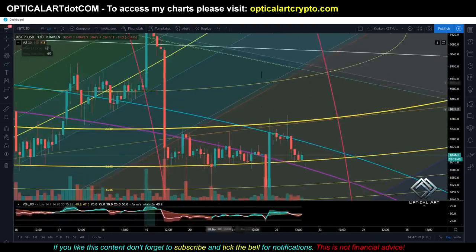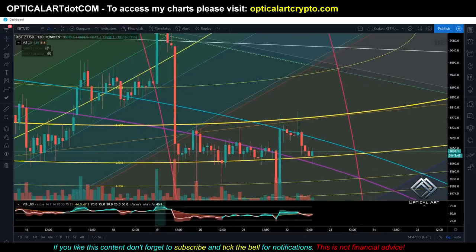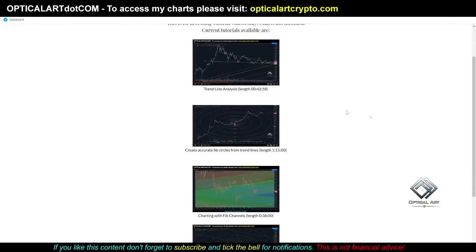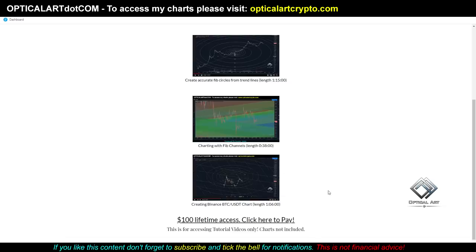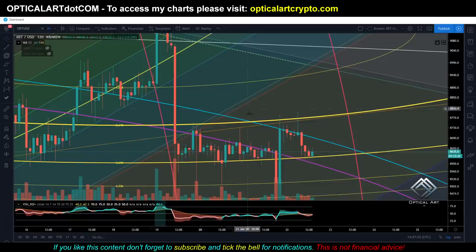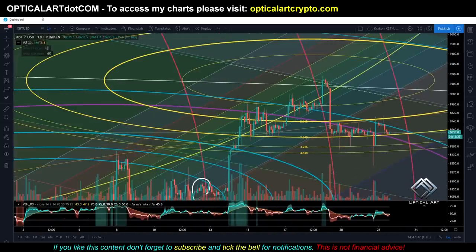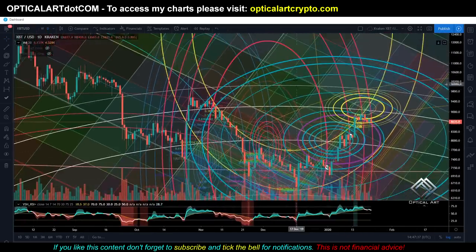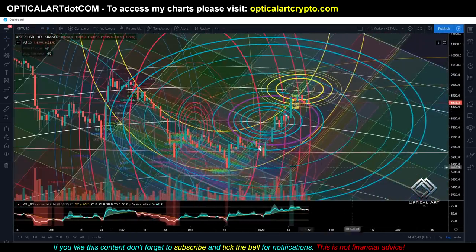Guys, I am like a master chef on Hibachi with this Fibonacci. If you want to learn how to make charts like I do, all you have to do is click on tutorials — I explain how I create all of these charts. In the very last tutorial I create a chart from scratch on the Binance BTC/USD chart. You can learn how to chart exactly like I do and find these rings. These rings can help you find where your targets are, your resistance, your support, and potential pivots.